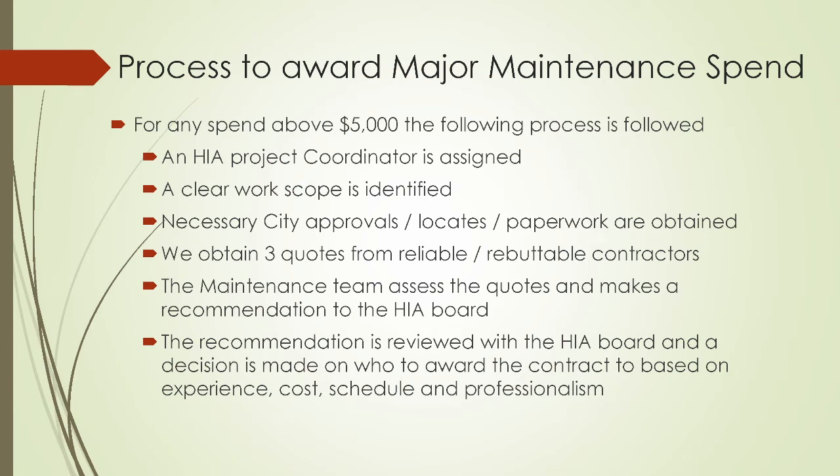Before I get into the projects, I just wanted to touch on the process that we use to award major maintenance spend. For any spend above $5,000, the following process is followed: we assign an HIA project coordinator, we define a clear work scope, we approach the city for the necessary approvals, we get the locates for digging outside, we complete our safety paperwork, and we obtain three quotes from reliable and reputable contractors.